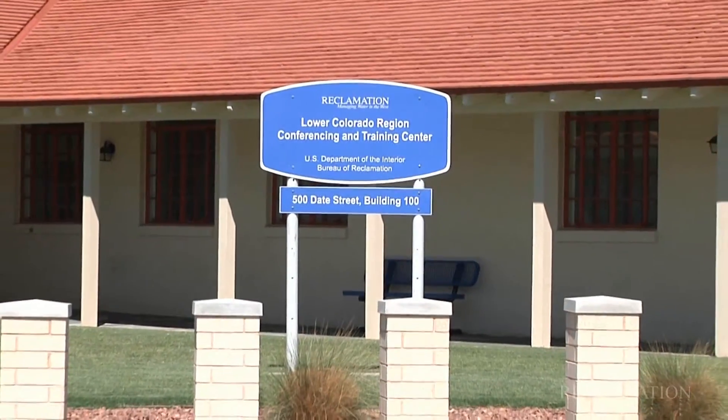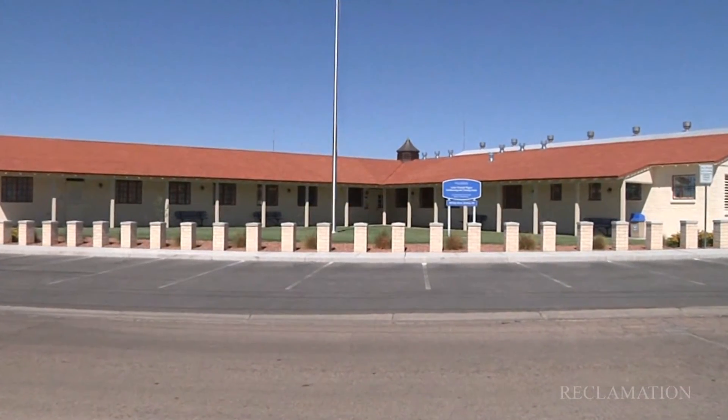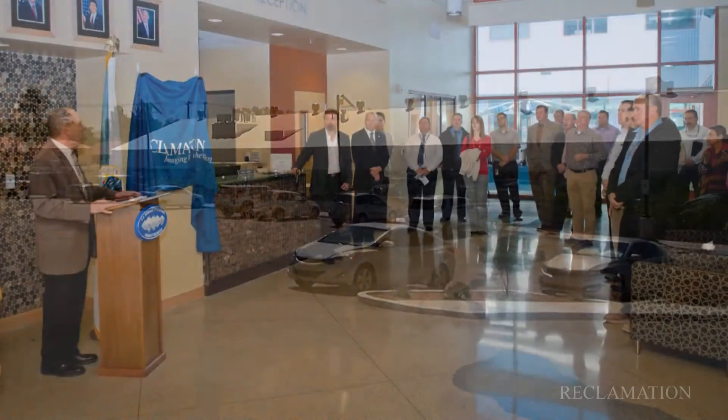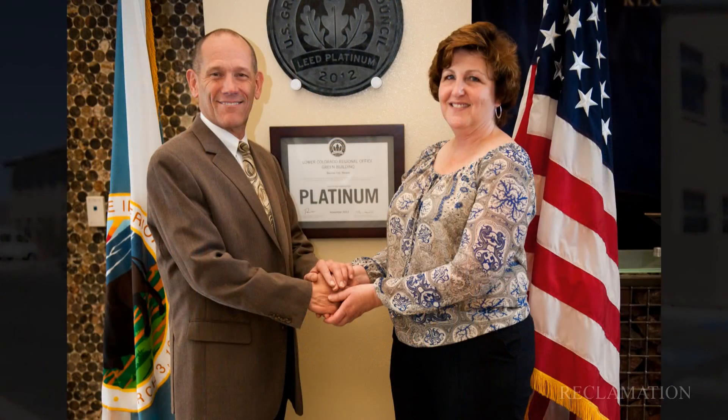The Lower Colorado Region Office continues to balance sustainability with historic preservation by renovating other buildings on its campus to meet both federal sustainability and historic preservation requirements. This ongoing effort showcases the office's leadership, technical expertise, collaboration, and creativity with historic preservation and continuity.